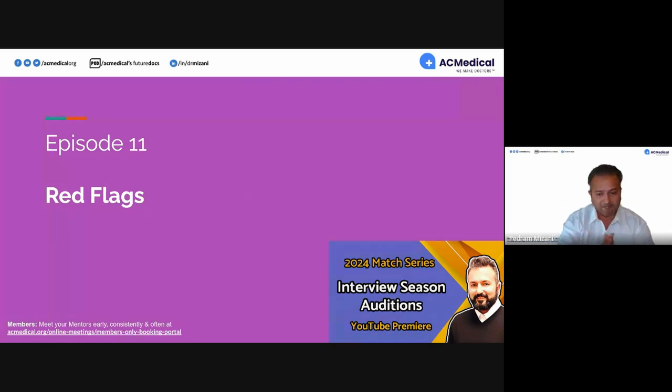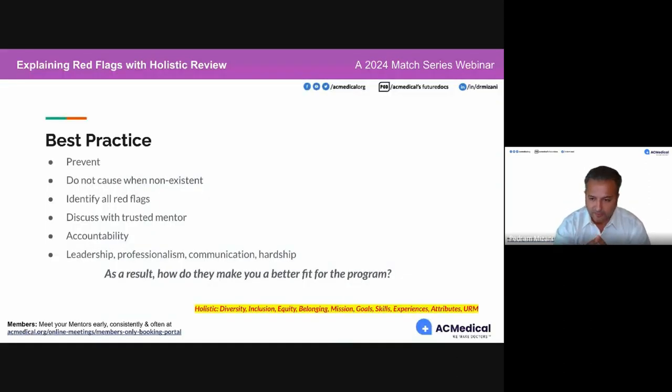Regarding red flags, best practices is to prevent them if you can. Being here is a great sign. For those early in your medical career — second and third year medical students — you have a great opportunity to prevent many of these.